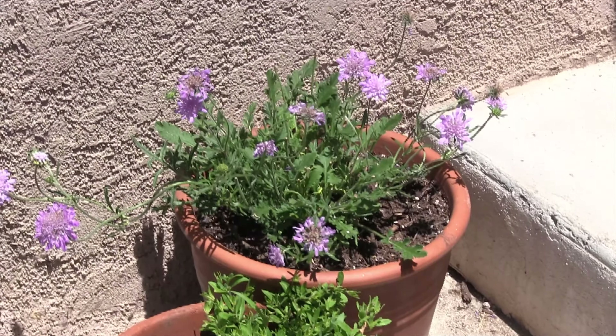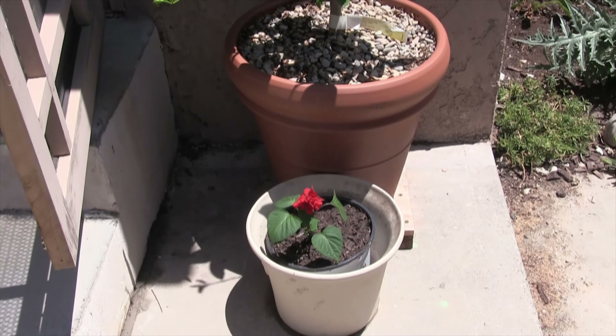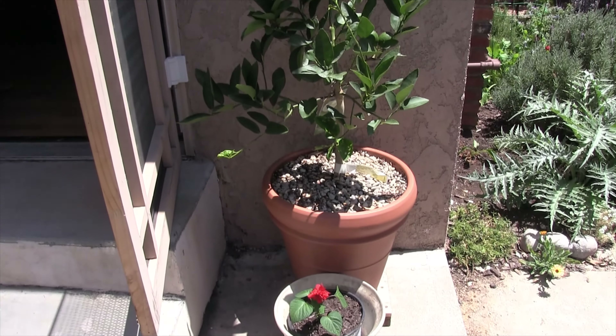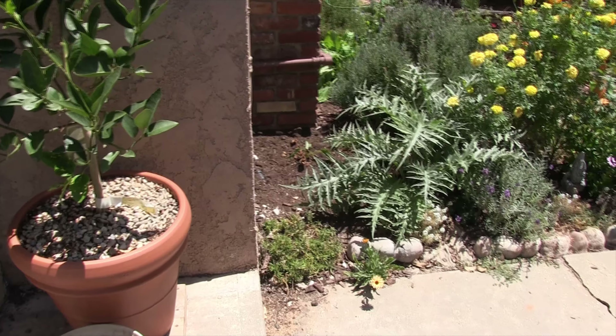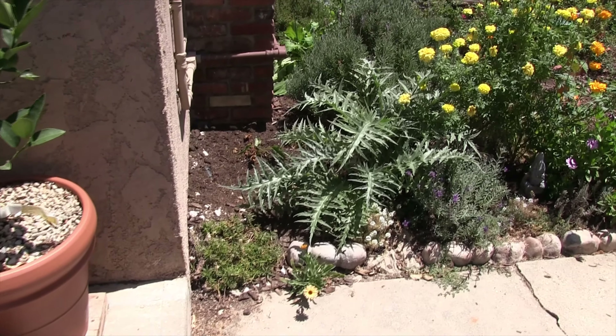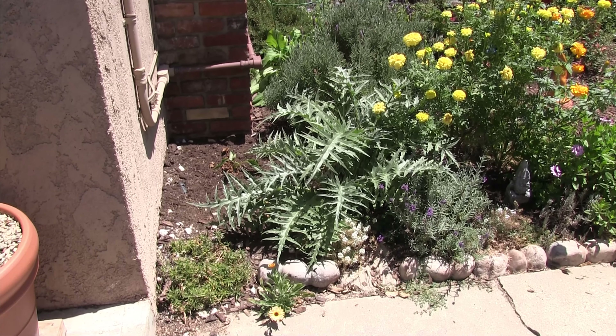A couple of new potted plants — pincushion flower and a salvia. The lime looks like it put on a little bit of growth. And look at the artichoke coming back nice and strong.